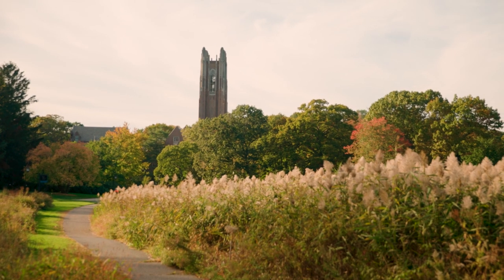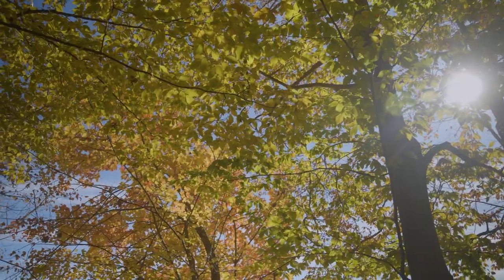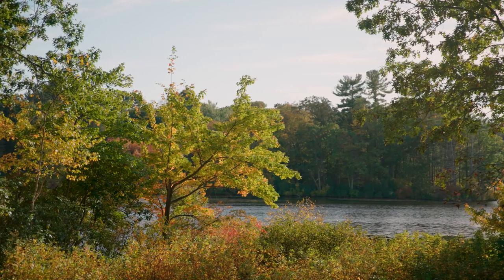The Wellesley campus is unique in a lot of ways, and one of those is the really large diversity of different types of habitats that we have on campus. We have a lake obviously, we have ponds, we have streams, we have forests and meadows. There's just a huge diversity of different types of habitats to investigate.